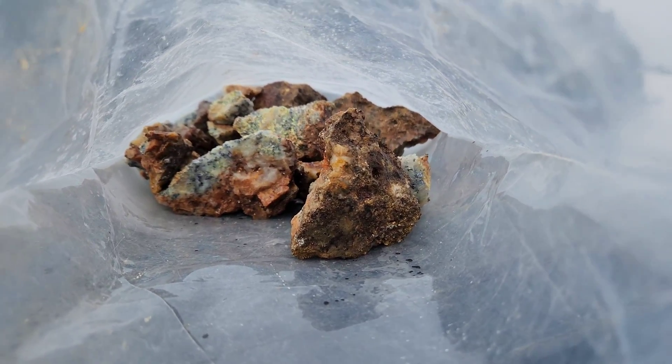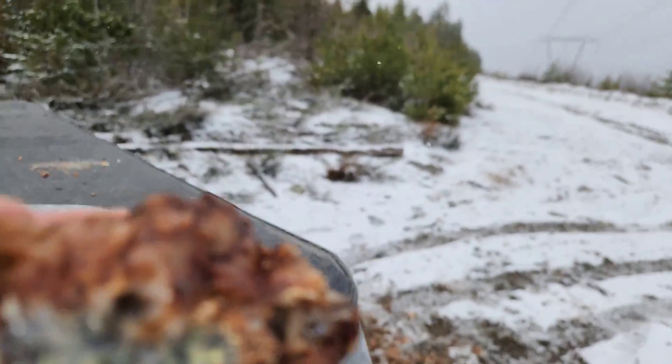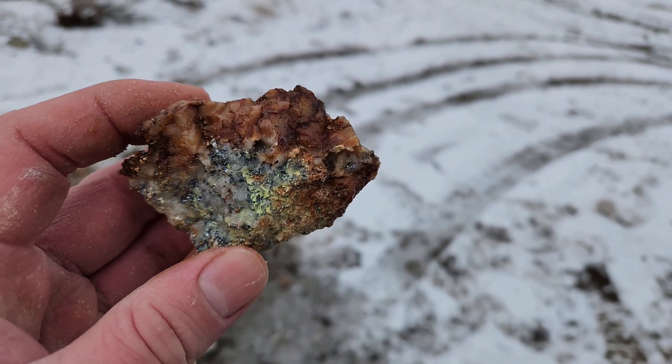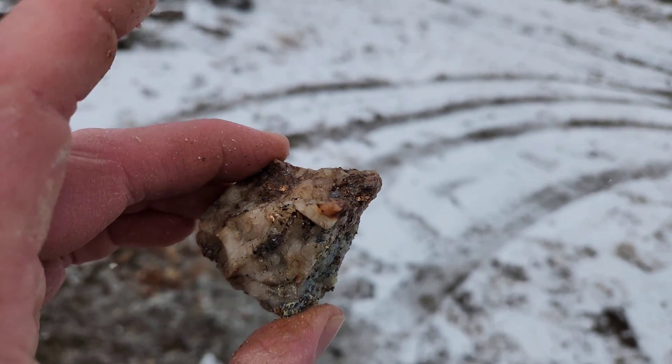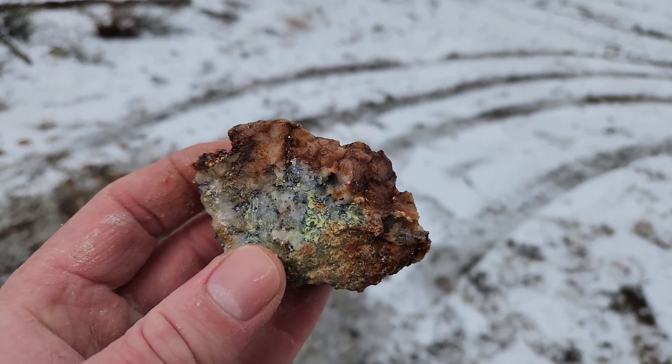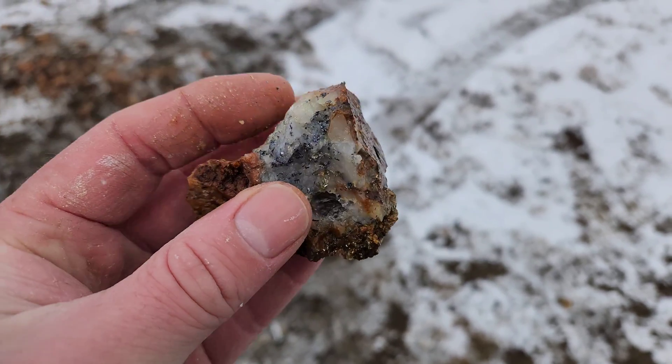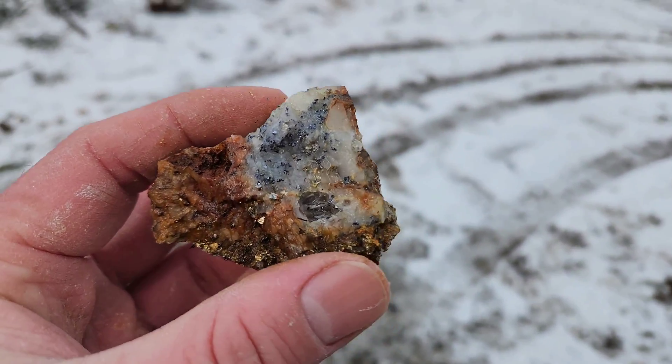Alright, so this is our dump material that we took from the boulder. You can see molybdenite, a bit of pyrite, a little bit of chalcopyrite. So we took these all from a big boulder inside the dump.